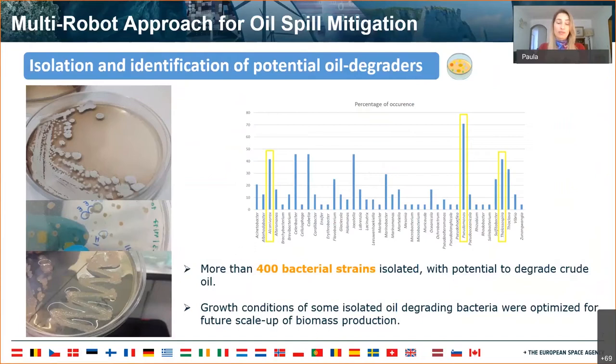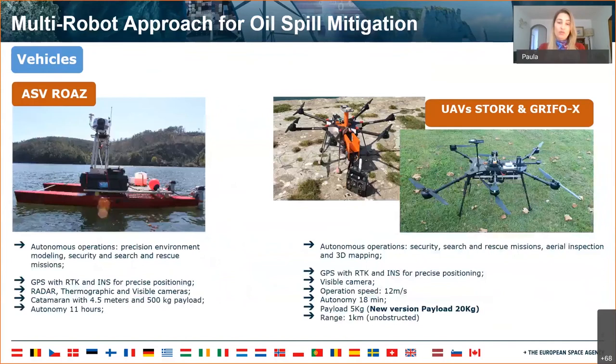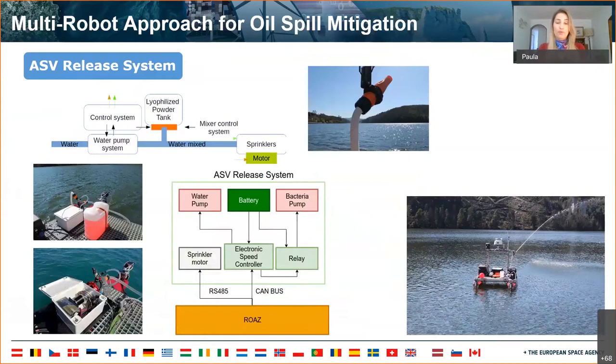At IneskTech, we advanced on two fronts: on the development of specific containers and their release systems, and on the development of multi-robot cooperation algorithms. The UAV release system was composed of a payload attached to the vehicle that contained a tank and a release system to spread lyophilized native microbial consortia dust over the oil spill. The ACV release system was composed of a water pump responsible for the suction of water and creation of a powerful flow, and a micro pump responsible for the injection of a bacteria concentrate into the same flow.